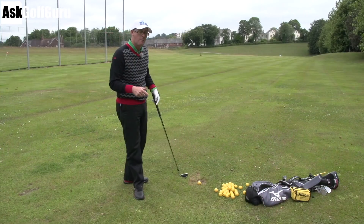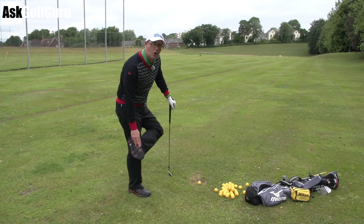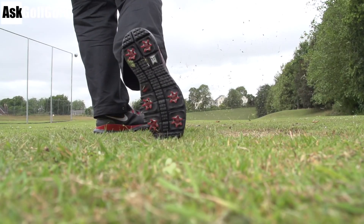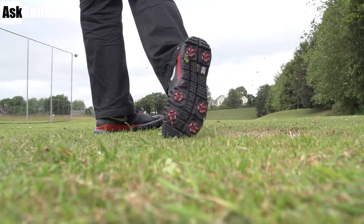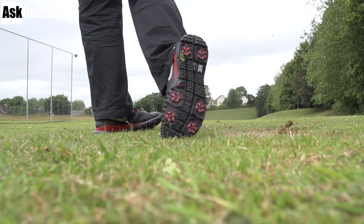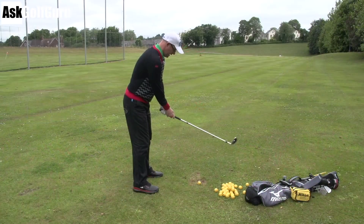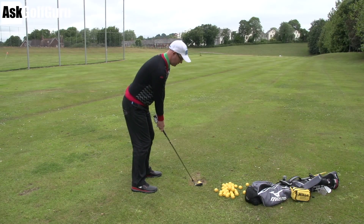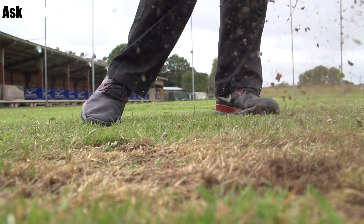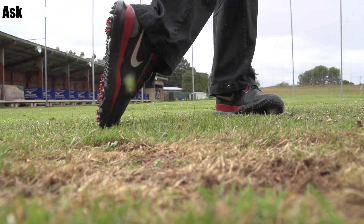They feel like trainers but with mega soles, so you get massive amounts of grip. You get studs, spikes on the bottom, and a cutaway sole — very much like Nike Free running shoes. You can almost bend the sole in half; the flexibility is really second to none. They feel almost like a pair of gym shoes, and for movements like the follow-through where you're turning around, that kind of flexibility is really important.